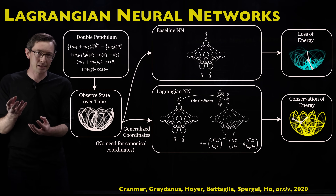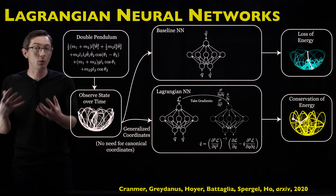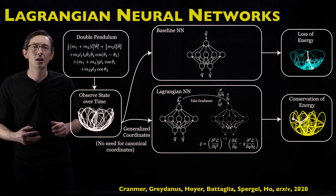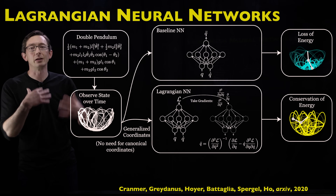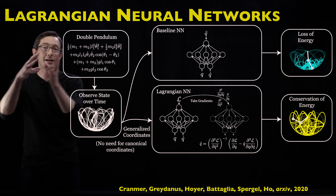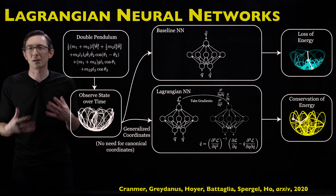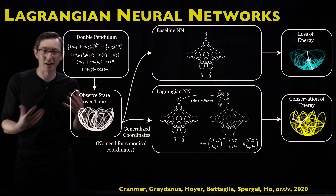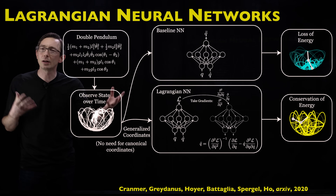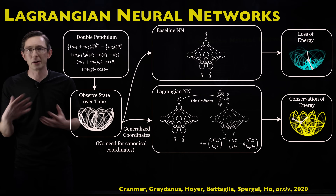The idea here in physics, for mechanical systems, for classical mechanics, you have these two essentially equivalent perspectives for writing down equations of motion. You can write down a Lagrangian and use the Euler-Lagrange equations — a variational approach to physics — or you can write down the Hamiltonian and Hamilton's equations. In most situations these are pretty much equivalent; they're dual versions of the same picture, and this paper takes the Lagrangian perspective.